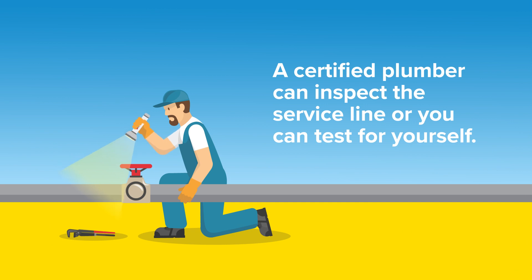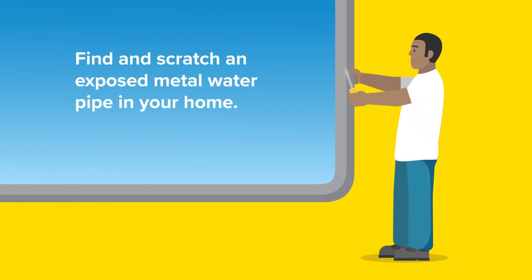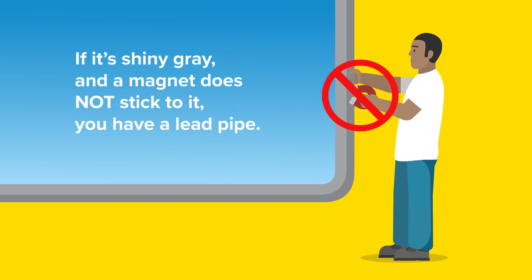A certified plumber can inspect the service line that feeds into your home and the pipes inside, but here's a simple way to test for yourself. Start by bending and scratching an exposed metal water pipe in your home. If it's shiny gray and a magnet does not stick to it, you have a lead pipe.